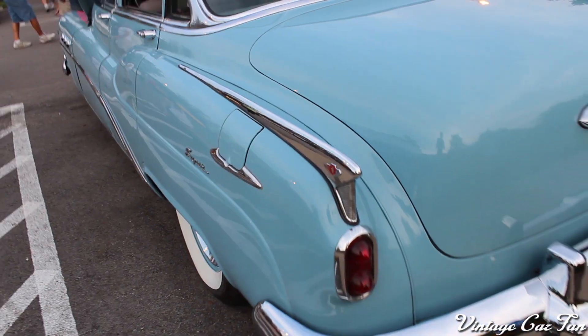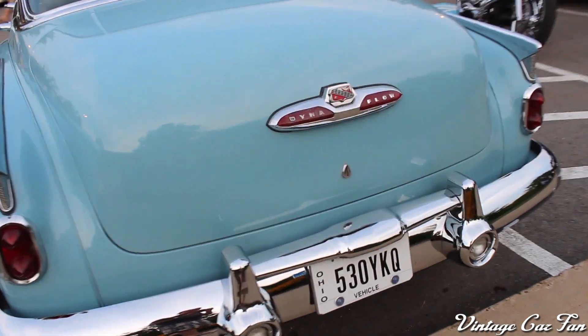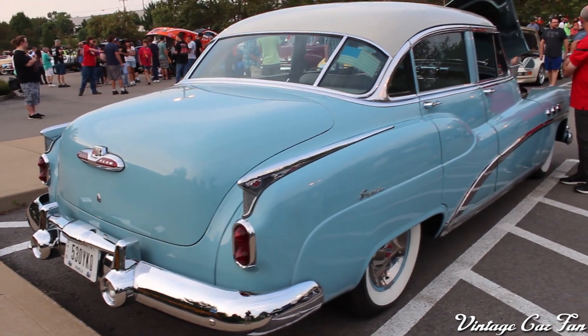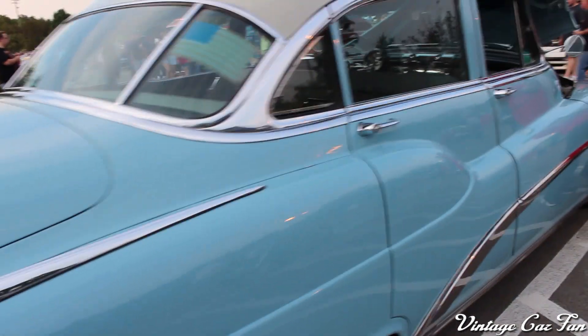You have the little fins there — the very early start of fins for 1952. And you can see on the back it says Dynaflow, which was the automatic transmission. That was still very new and kind of rare even in '52, so having the automatic transmission was a really big feature.